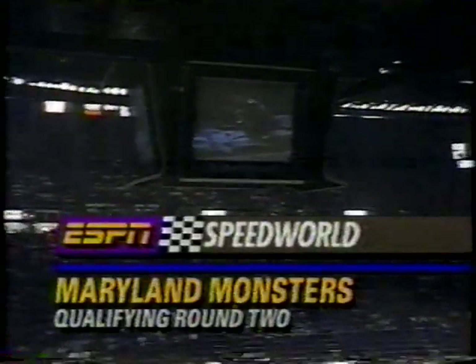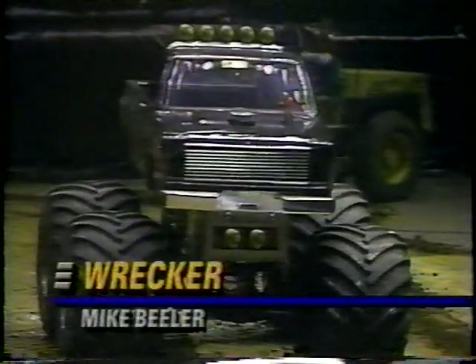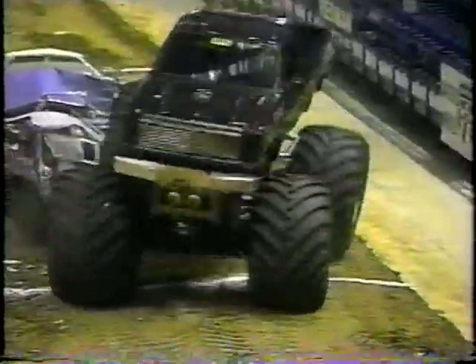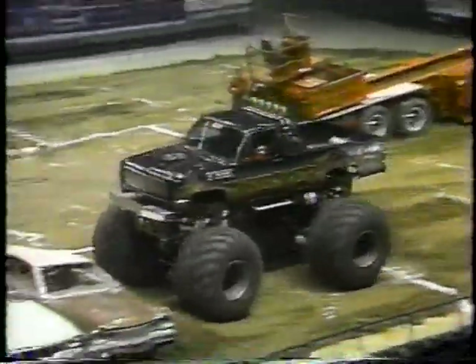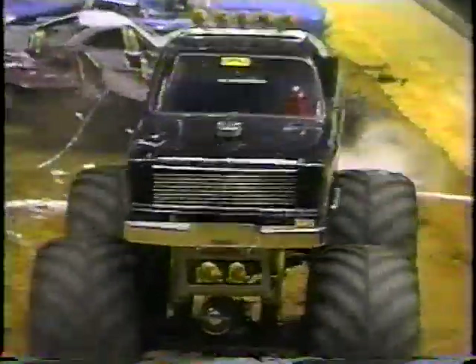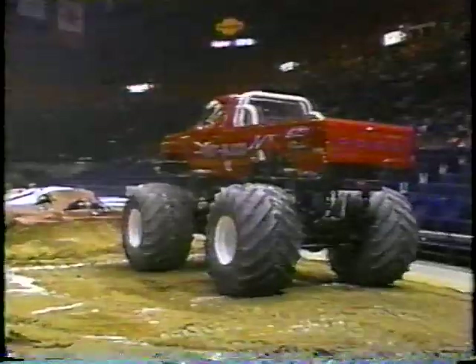The pit thrash continues after that incredible qualifying run by Mike Votters and the Black Stallion, currently the qualifying leader. Mike Beeler leaves the starting line with his beautiful Chevrolet. Whoa! A rather unusual landing as the truck starts to nosedive — the rear end comes around to the left, and he almost gets caught on the last crush car. That run of 3.50 seconds will qualify him in the field, but that machine has already proven on ESPN this year it's a lot stronger than that.